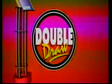Here's that randomly selected multiplier number. The multiplier is 4.